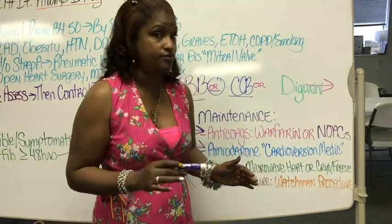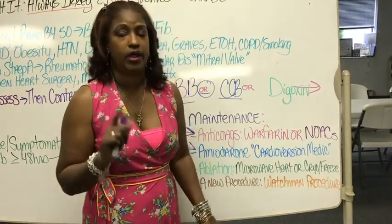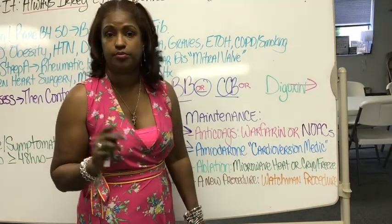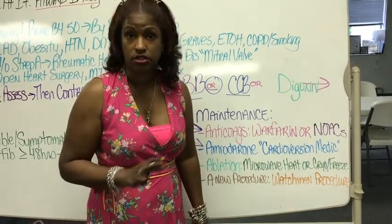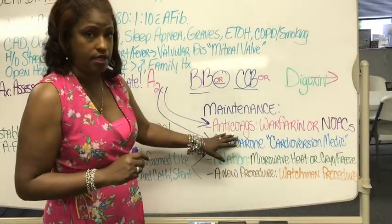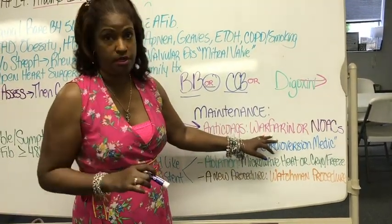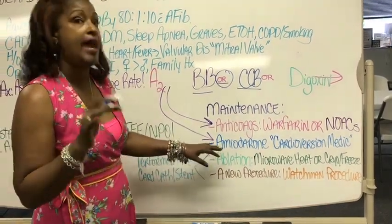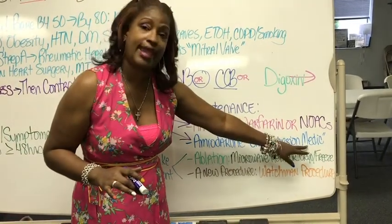Those new medications do not require weekly monitoring or any kind of blood monitoring for INR and PT. They don't require any dietary guidelines at all. The only other thing about warfarin — it's huge — it's category X. It will kill a baby, so you don't want to do that.